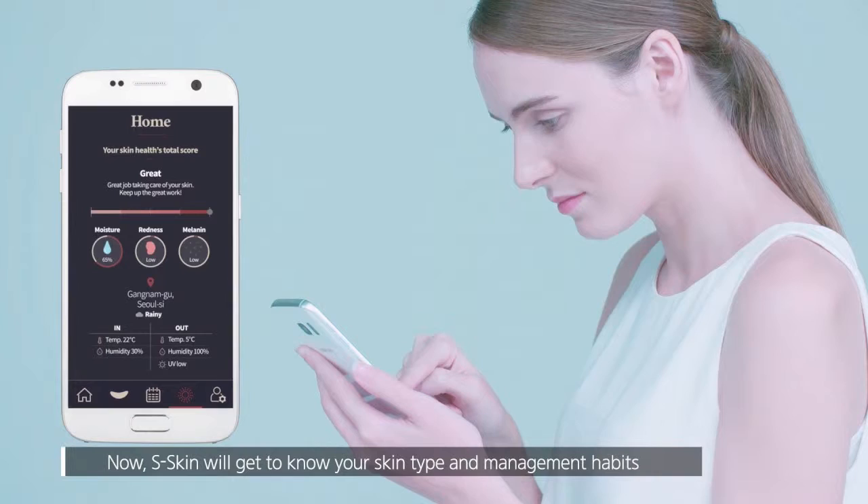Samsung has announced S-Skin, a device that measures hydration, redness, and melanin of the user's skin, to provide customized skin care using LED light.